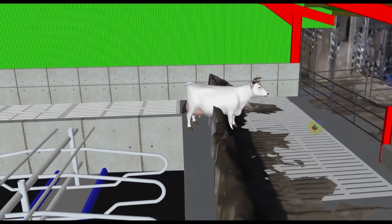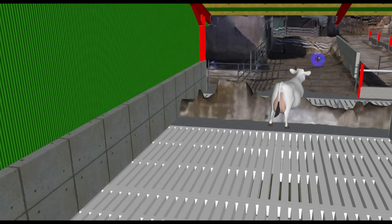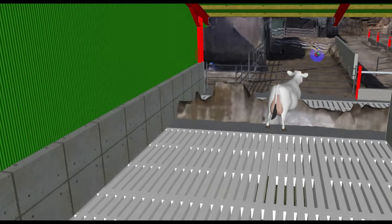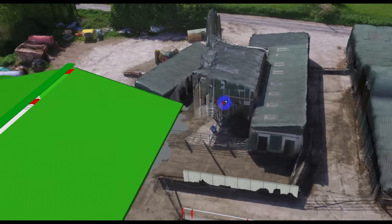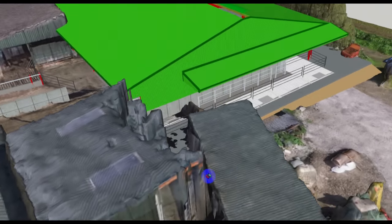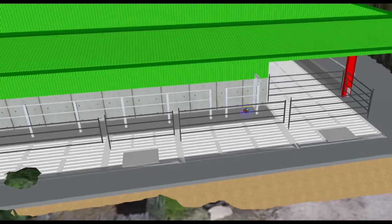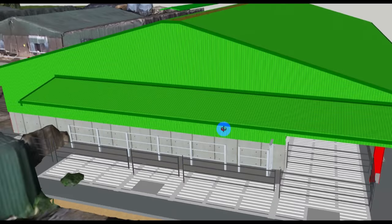The cows then are going to go into the collection yard up here and into the parlour. When they're coming out, you can look at the route coming out through the drafting area here, down along the passageway here, and back into the rear feed passage area, where they can find their way back out.